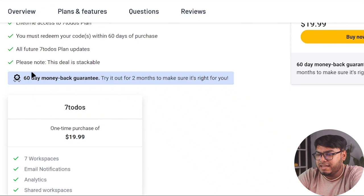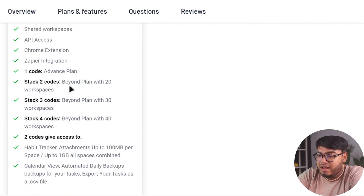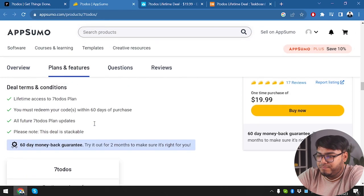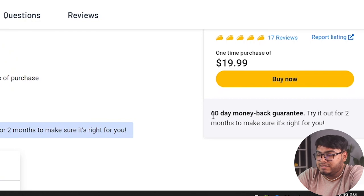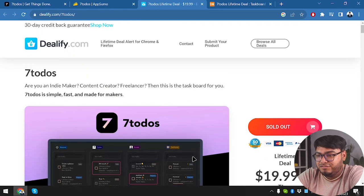This deal is stackable — one code activates the plan, going beyond the base plan with 20 workspaces. Stack up to four codes: two codes give access to the habit tracker, attachments up to 100 MB per space or up to 1 GB combined across all spaces, calendar view, automatic daily backups, and the ability to export tasks as a CSV file. Best of all, there's a 60-day money-back guarantee.